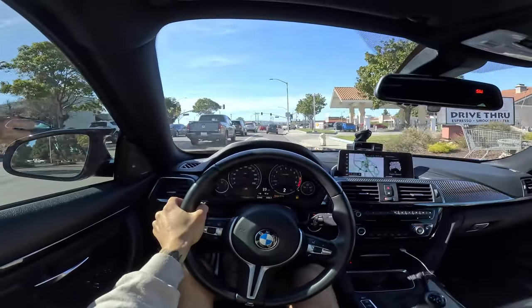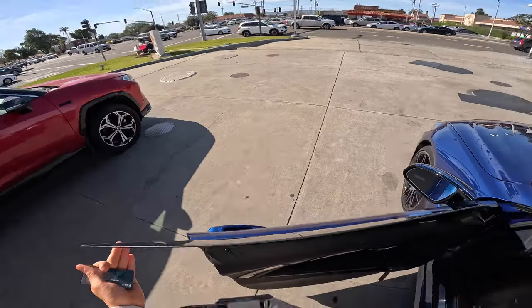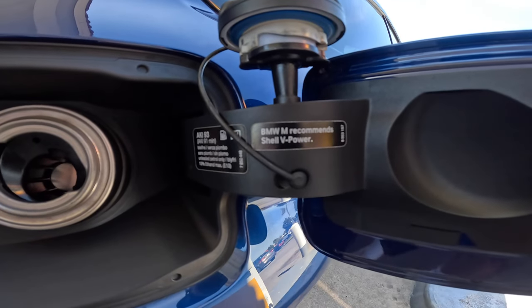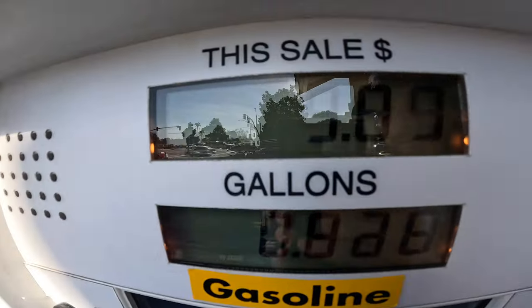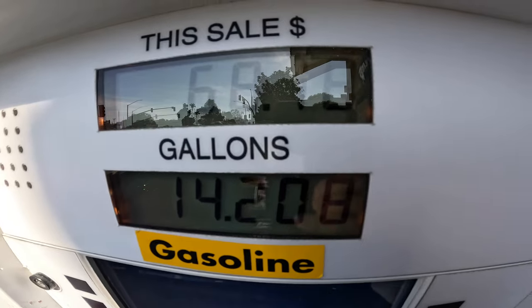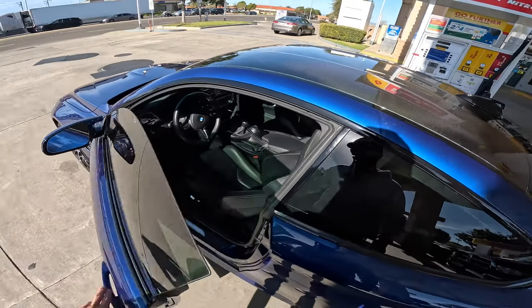First things first, gotta go to the Shell station. If you guys didn't know, if you look right here, it says BMW M recommends Shell V-Power, so that's what we're gonna put. The cost is $4.799 a gallon — pretty much $4.80. So as you guys saw, $68.18 — that's how much it costs to fill up the tank. 14.2 gallons, we got it pretty low.